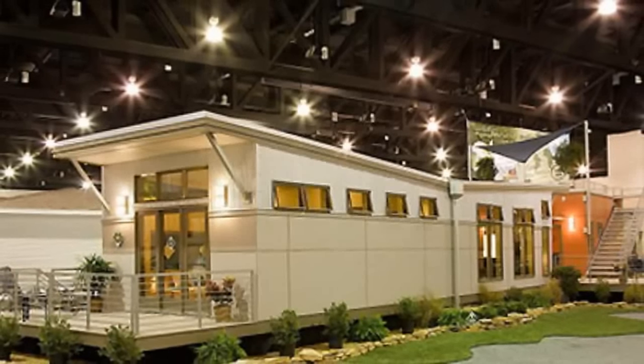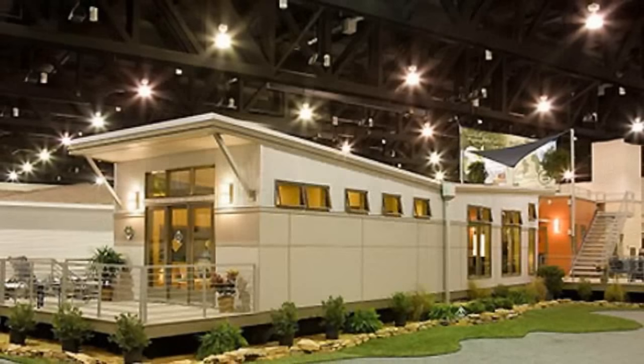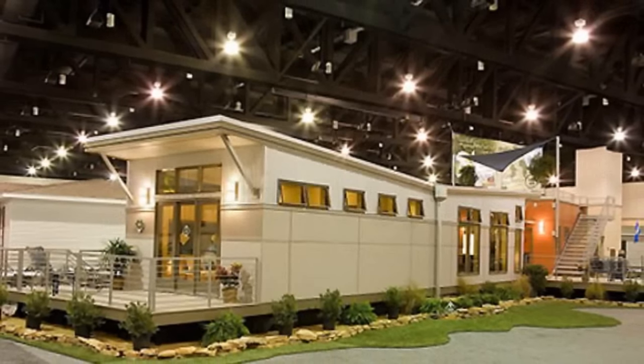We love this prefab home because it's extremely energy-efficient and affordable, coming in at under $75,000 for the smaller model and under $94,000 for the larger model.